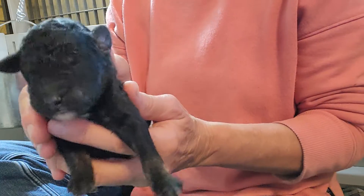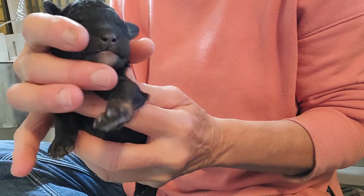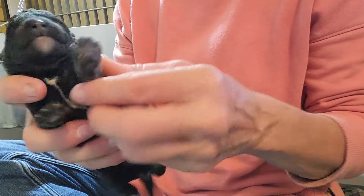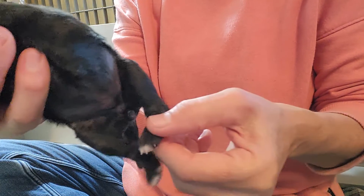This is a little brindle pointed phantom girl. She has white on her chin and some on her chest. You can see the markings coming in on her feet, with a little bit of white on her toe.